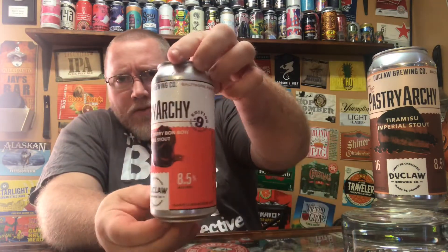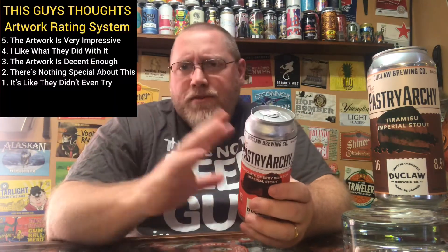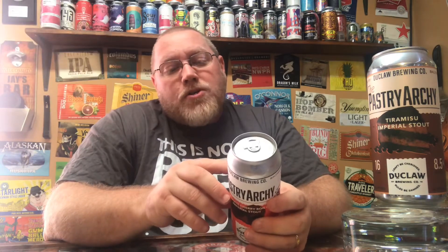Looking at the side of the can, I'm going to score this artwork a four out of five, just like the other one. The label reads: 'Like biting into a mouthful of chocolate covered cherries with every sip, this medium-bodied Russian imperial stout brings dark chocolate up front followed by intense, drippy cherry throughout' — 'a sensual 16 ounces of bliss.'